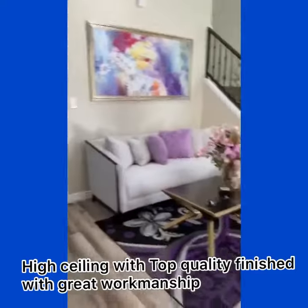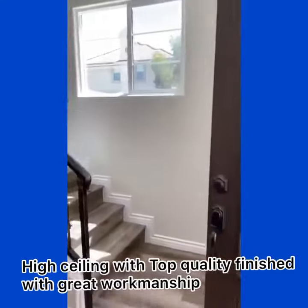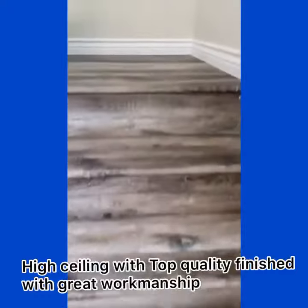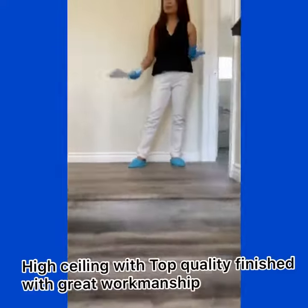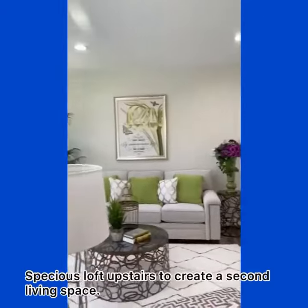And I'd like to show you upstairs. Check out the beautiful high-end wood floor. When you're up here, you have the open space, which is perfect for entertainment or use it as a study room.